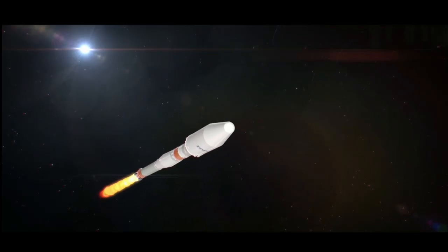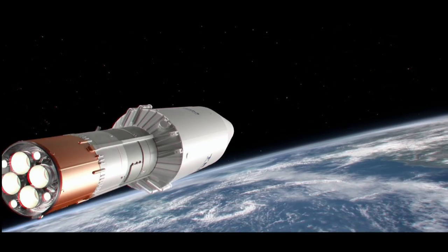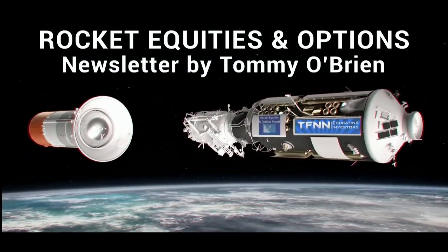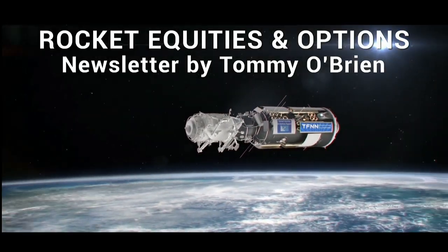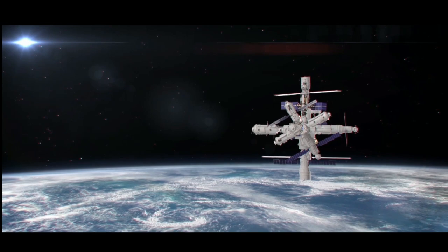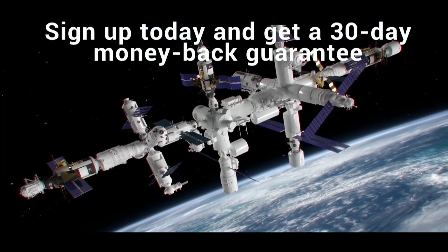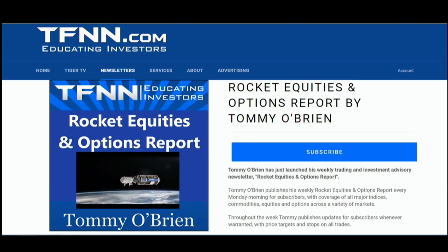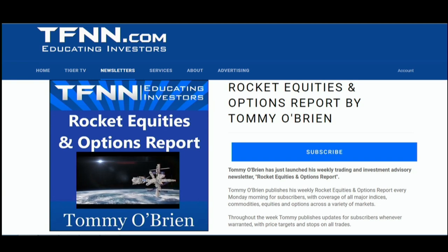If you're looking for potential trading setups in the stock market, then Rocket Equities and Options Report is a newsletter you should try. Tommy O'Brien delivers options and equity trades when the markets present them using a combination of fundamentals and technicals. Sign up for Rocket Equities and Options Report today with a 30-day money-back guarantee. For all the details and to start your subscription today, visit the front page of TFNN.com.